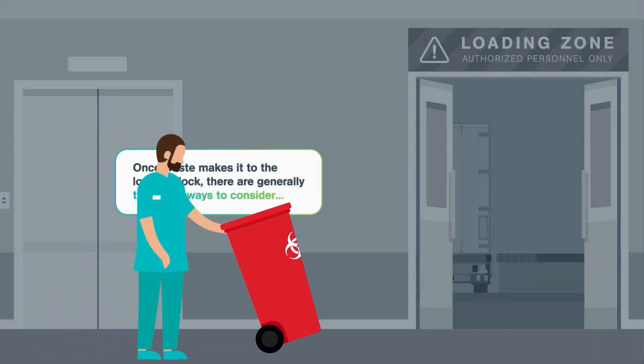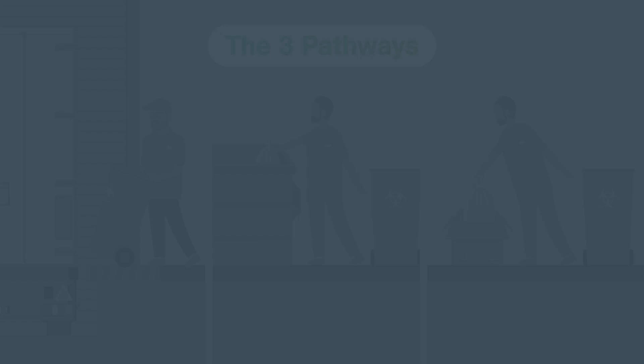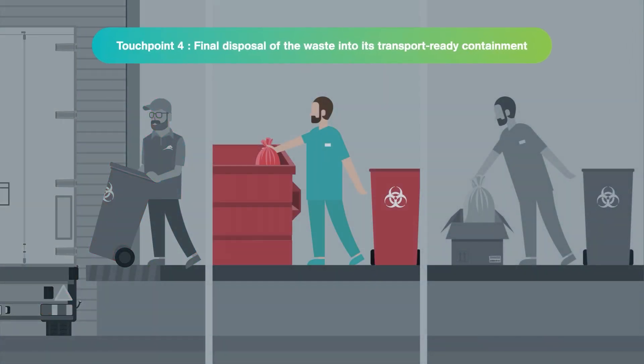Now that we're at the loading dock, let's consider the three pathways waste can take from here. Regardless of which of the three pathways are taken at this point, each will represent Touchpoint 4, the final disposal of the waste into its transport-ready containment.